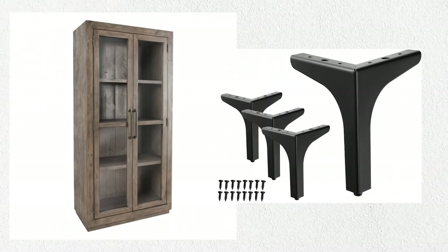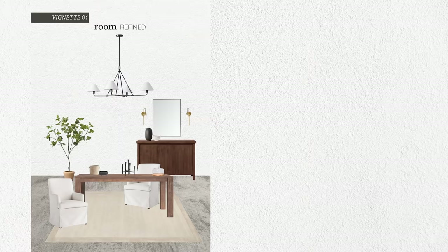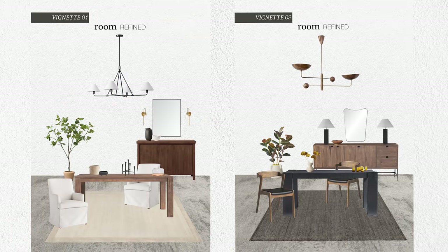If you want to add height, go back to those Amazon metal legs — put them underneath and you can paint them to match the existing hardware. If you follow me on Instagram or check the community tab on my website gasarefined.com, I do a segment called Room Refined where I put together vignettes of spaces. My recent one was the dining room — I put together two dining room edits.